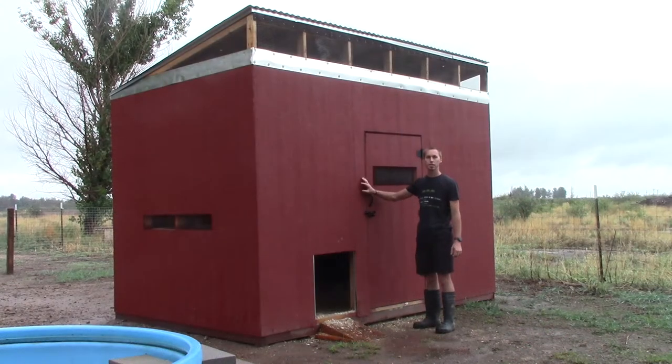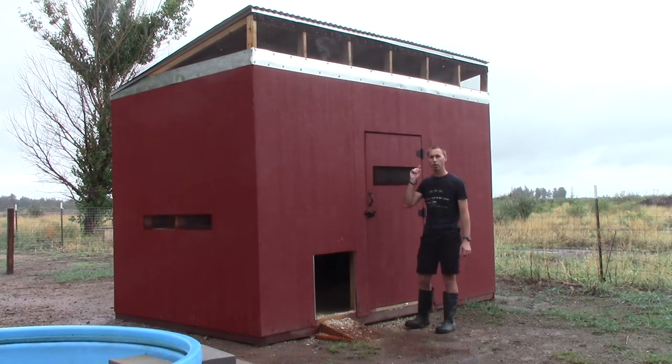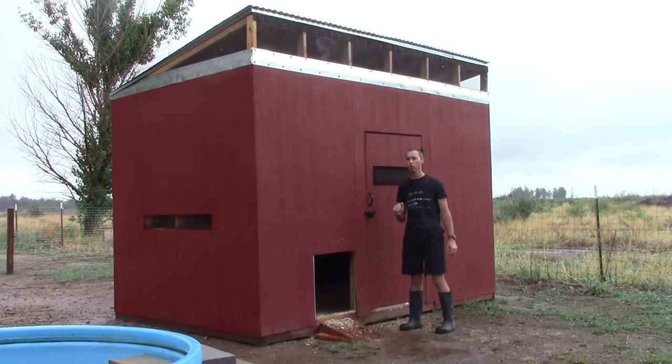This is the new chicken and duck coop. It's going to house all our current ducks as well as some more ducks and chickens that we have in the brooder inside — they're not yet ready to come out, but they will live in here. Let me show you inside and we can see what's going on there.